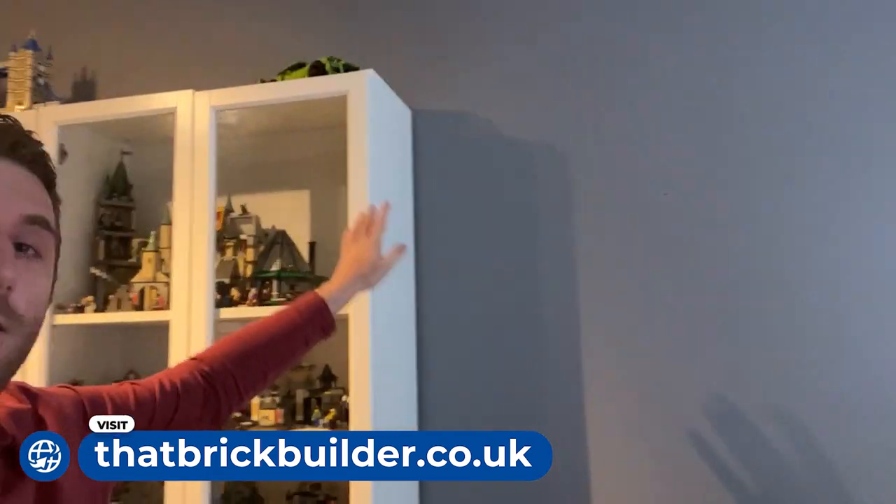Hi guys, Brad here from That Brick Builder. Anyone who's a regular viewer of the channel knows that we normally have a ladder shelf here and my Las Vegas artwork there. The reason why they're down and why we've got some sets on the floor is because it's construction day.